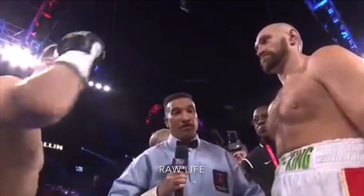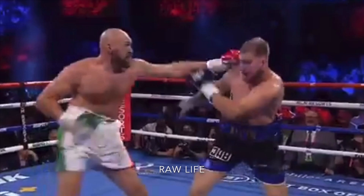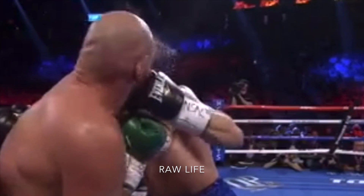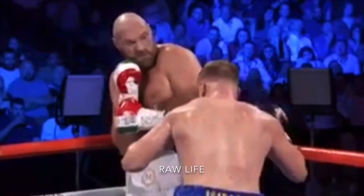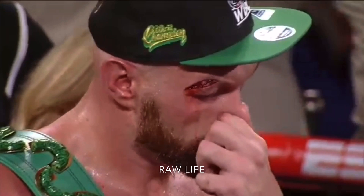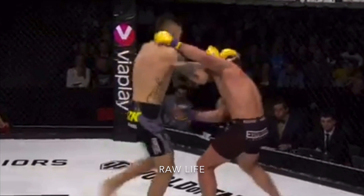Tyson Fury fought Otto Wallin and in round three he got caught with a left hook that opened up a big cut. There's the cut — we will look at the replay and check how that came about. Tyson Fury has blood streaming down the right side of his face. He ended up winning a unanimous decision but got 47 stitches after the fight.